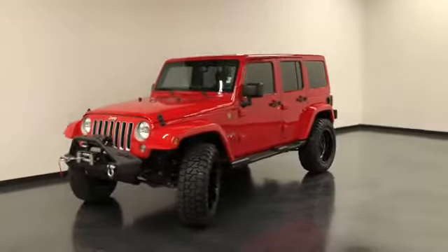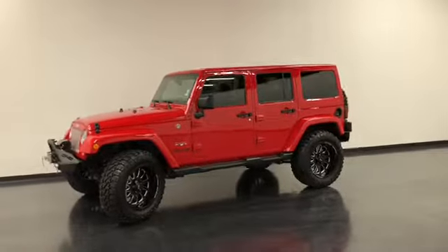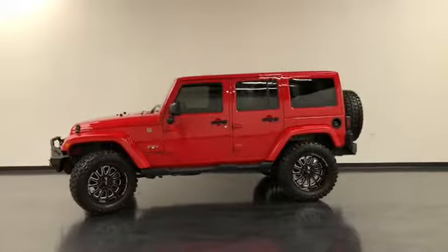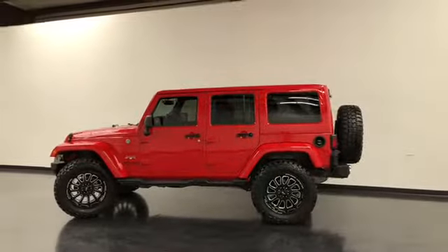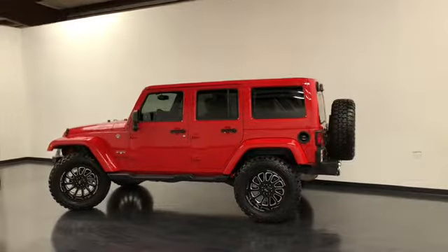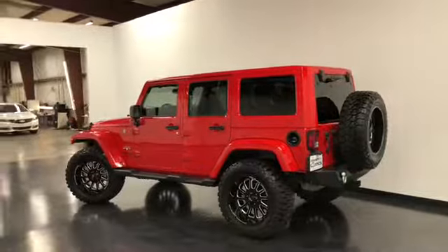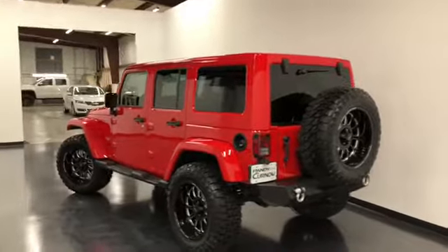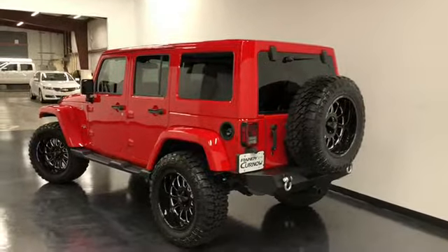It's got a 3.6 liter V6 automatic five-speed, four-wheel ABS, traction control, passenger airbag, dust sensing headlights, stability control with anti-roll, front bucket seats. It's firecracker red with a clear coat on the exterior and black cloth on the interior, with tow hooks, tinted windows, and oversized tires.